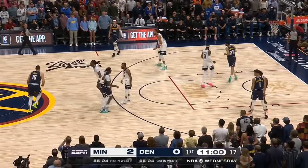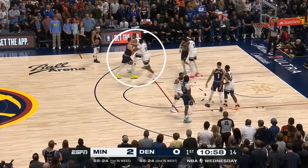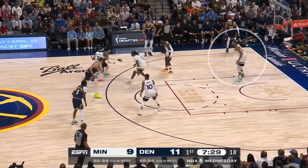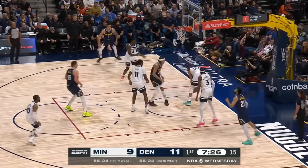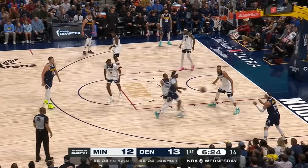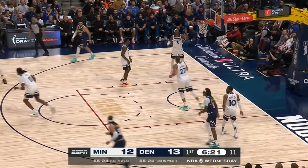Like in most of their matchups, the Wolves started Gobert on Aaron Gordon, but without Towns, that left Nas Reed with the Jokic assignment. The idea is to have Gobert playing free safety, roaming the baseline to take away the basket. This works because Gordon's not a threat to shoot, so when Rudy sags off without closing out, he's not going to make the defense pay.